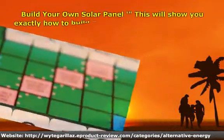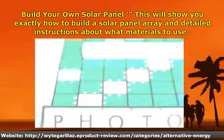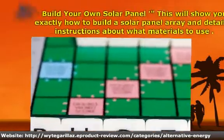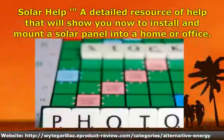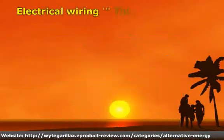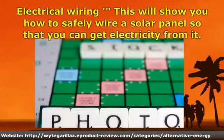Learn about the basics of using solar energy and how solar energy is produced. Build your own solar panel — this will show you exactly how to build a solar panel with detailed instructions about what materials to use. Solar help: a detailed resource that will show you how to install and route a solar panel into a home or office. Electrical wiring: this will show you how to safely wire a solar panel so that you can get electricity from it.